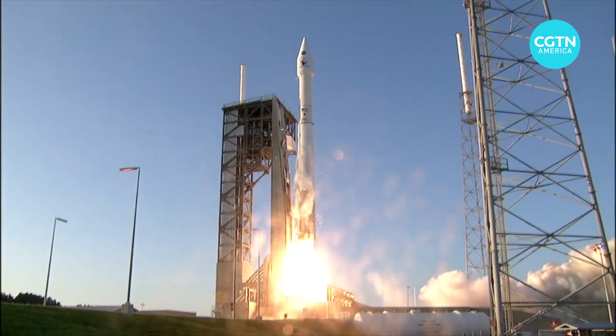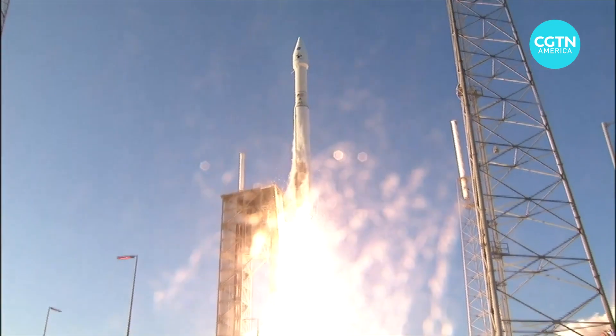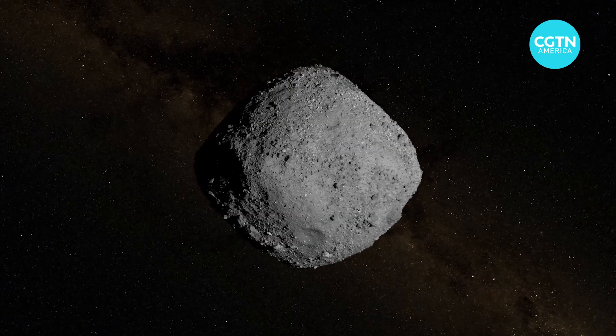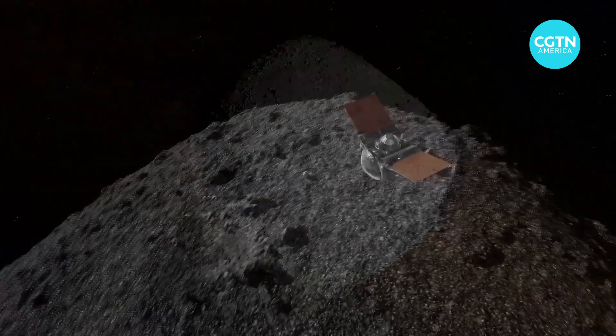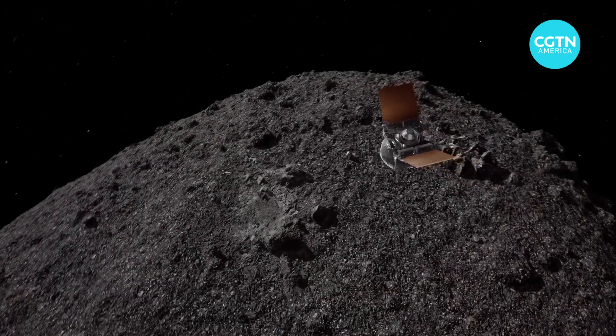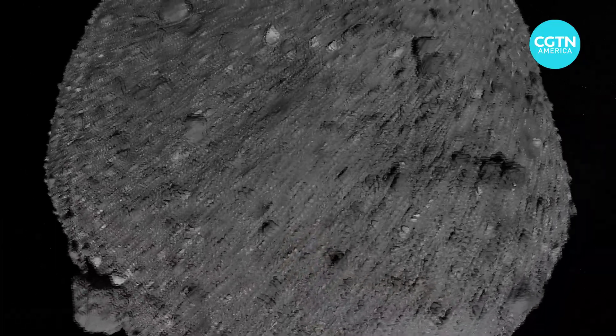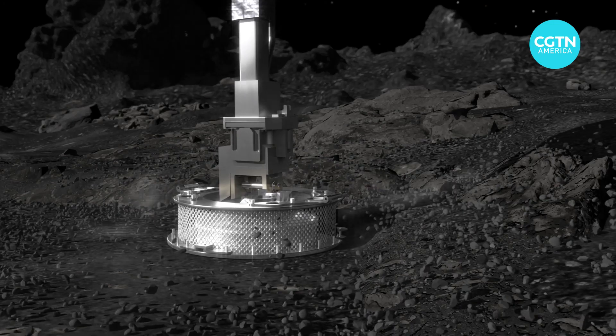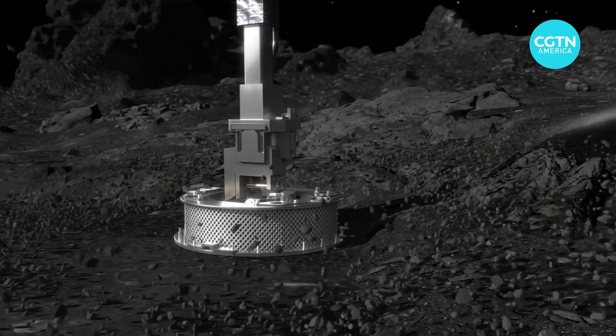And liftoff of OSIRIS-REx. OSIRIS-REx blasted off back in 2016, bound for Bennu, a near-Earth asteroid located many millions of kilometers from our planet. Four years later, during a delicate touch-and-go maneuver, it scooped up an estimated 250 grams of rocks and dust.